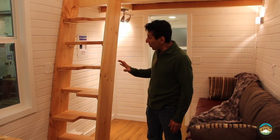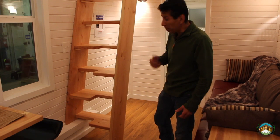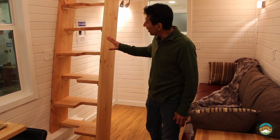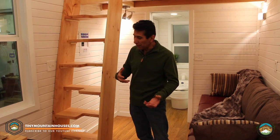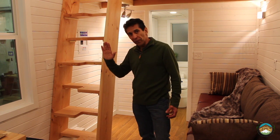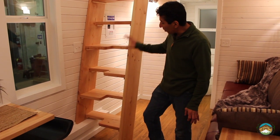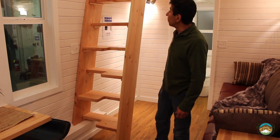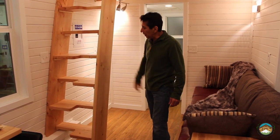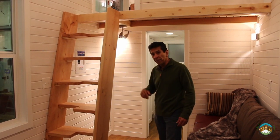I want to talk about this ladder. This is an alternating step ladder, and what's really cool about this — not only the way it looks, but how it functions. This is a stationary ladder, and one of the really nice features is that in the middle of the night, when you're tired and not thinking about things, it's a lot simpler to navigate than a typical lean-to ladder or a small step ladder. These alternating steps are really simple to go up and down, and of course we can do this in a lot of different finishes. This is basically a pine with a clear coat finish, but we can do a lot of different things to make it fit your particular needs.